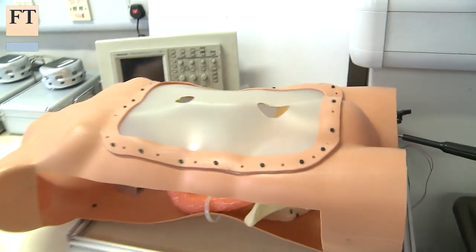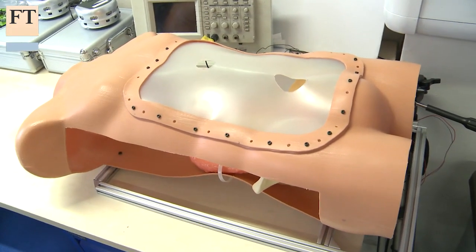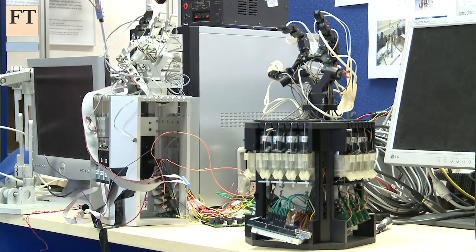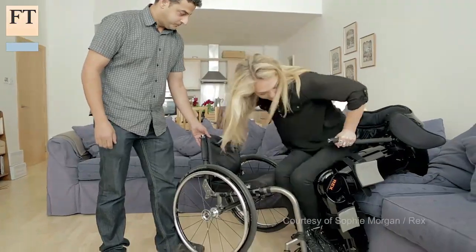Robotic surgery is still in its early stages and commercialisation of these devices is years away. But in other areas of healthcare, the bionic age has already arrived.